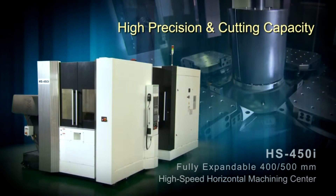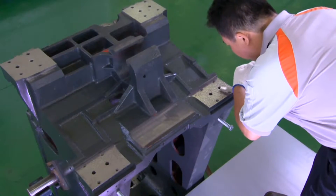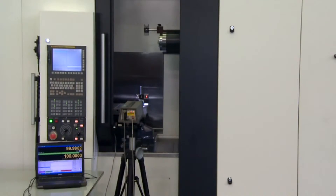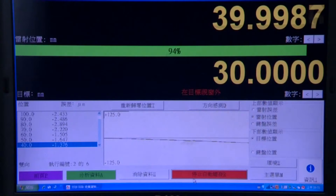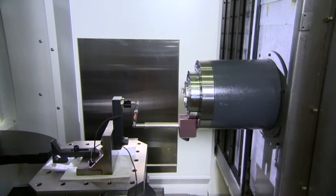High precision and cutting capacity: Every HS450i is hand-scraped for superior accuracy. Before shipping, each unit must pass laser compensation and ball bar calibration.